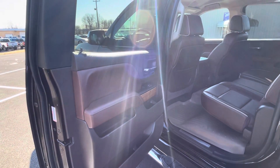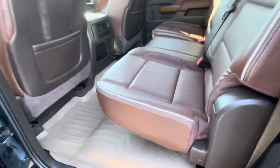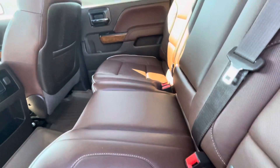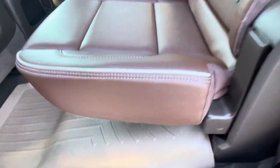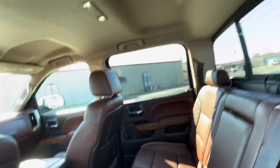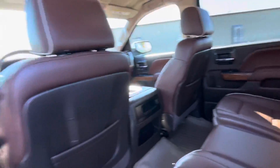Here's the interior of the 2014 High Country. Excellent condition, as you can see on the rear seats — these are like new. As far as the rear seats, this has barely been used, if at all. No issues at all to point out. Rubber floor mats keeping the truck clean all the way around.